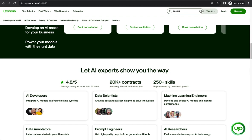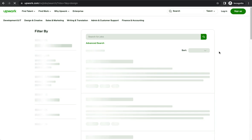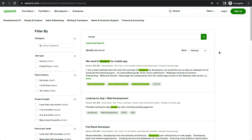Let me search for 'design' jobs on Upwork to show you what's available and the amount of money you can earn. All these platforms pay in US dollars. For example, a UI designer for a mobile app earns 10 to 15 dollars per hour. Working three hours a day, that's about 30 dollars a day, and over a one-to-three month project, you could earn well over one thousand dollars.